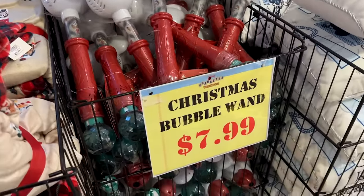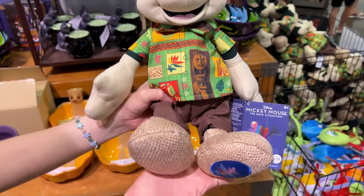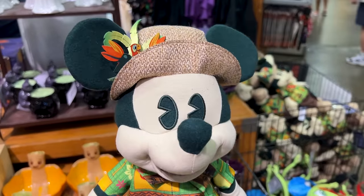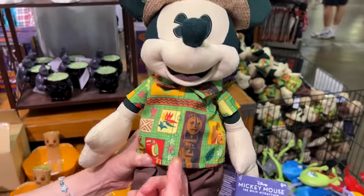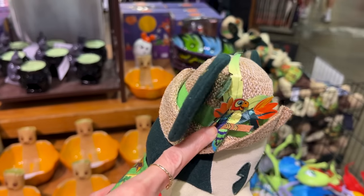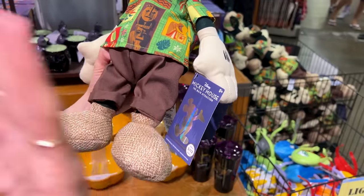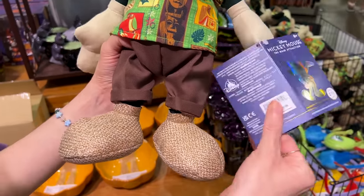They still have the Christmas bubble wand for $8. They also have the Main Attraction Series plush for the Enchanted Tiki Room — Series 5 of 12. How exciting to start seeing the Main Attraction plushes come to the Character Warehouse. It's also $10. I love his button-down shirt and Mr. Jose up at his hat. And of course the 50th embroidery — they will become collections of the 50th Anniversary.